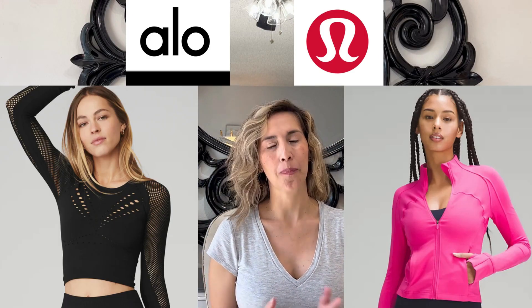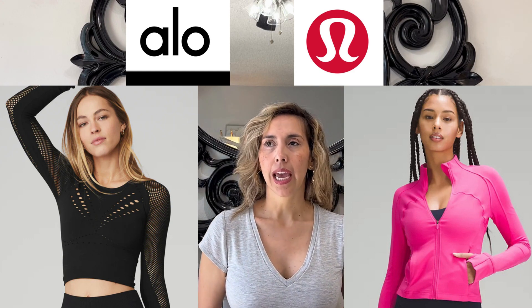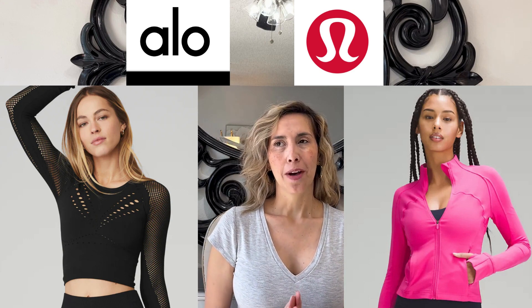Hi everyone, welcome to my channel where we talk fashion, great deals, and good vibes. Today we're going to talk about the brand Alo. I would describe Alo as an elevated Lululemon. I love Lululemon and I'm very excited that I stumbled upon this brand.